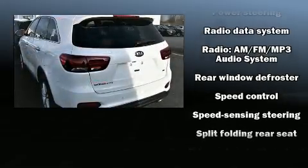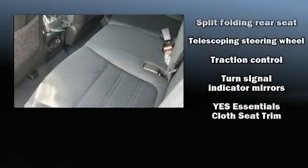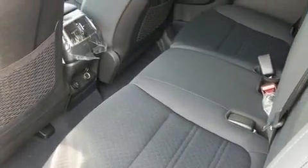Four-wheel disc brakes with ABS round out the safety package. When road conditions become unpredictable, rely on all-wheel drive to maintain outstanding control.